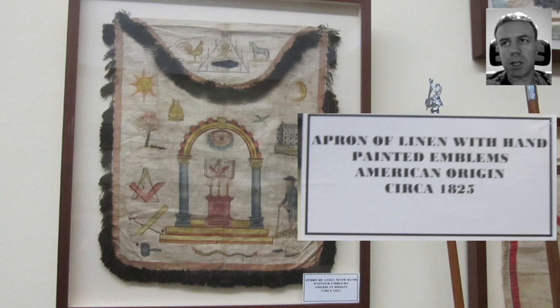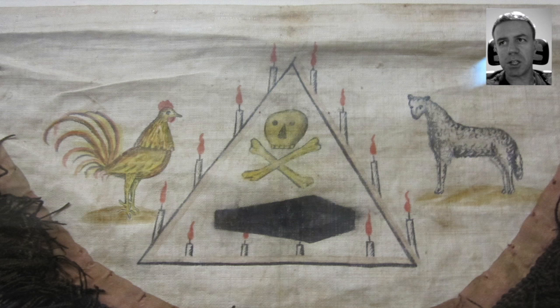One of the rooms features a lot of aprons, and on this apron you can see the participant in the center with candles around in the configuration of a triangle. On each side you can see what are perhaps animals, but in a way these are perhaps shape-shifted cherubim — that is certainly my suspicion.